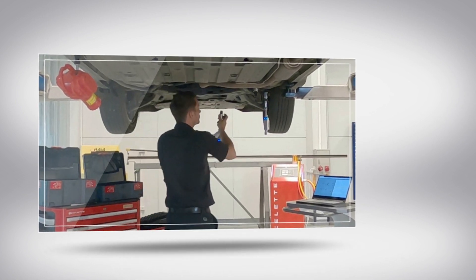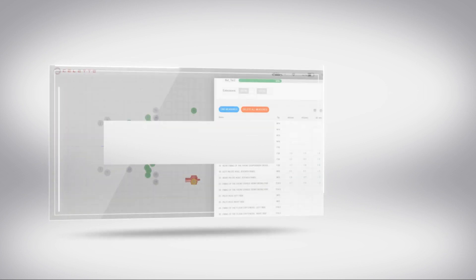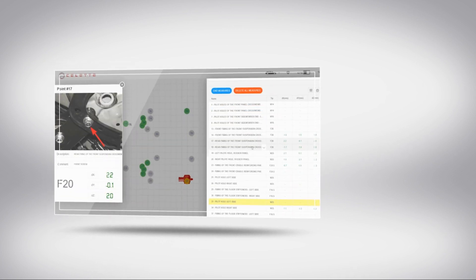It is an online computerized electronic measuring system. The software is user-friendly and does not require any dedicated training.